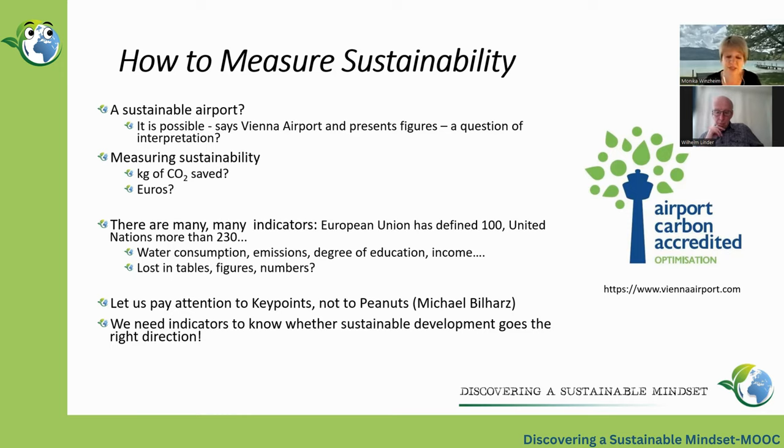This example leads us to the question: how do you measure sustainability correctly — in kilograms of CO2, in numbers of insects in the forest, or in euros? Every contribution and every single initiative is important, but it is a question of prioritization. The German environmental researcher Michael Bilhardt says we have to prioritize the key points and not the peanuts. The key points for an airport are probably the aeroplanes. The solar plant is peanuts in comparison. We have to look at the big picture.